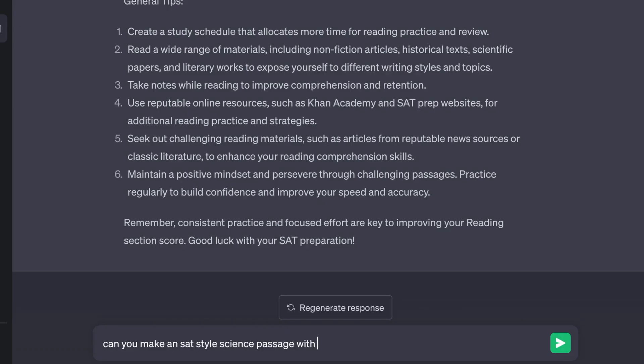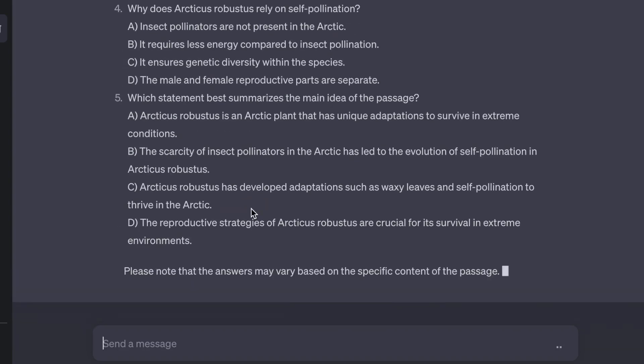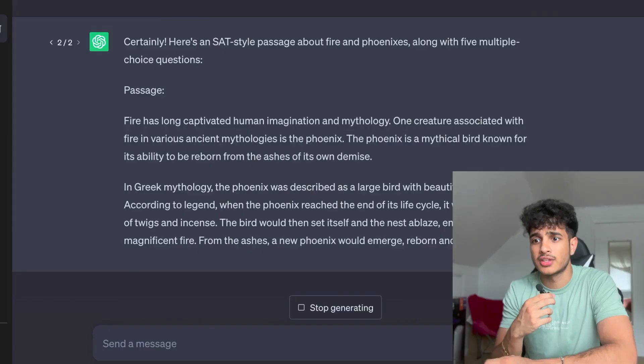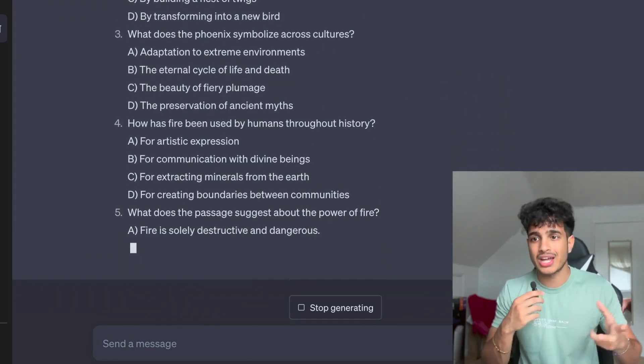You can also have customized SAT reading passage problems. You can tell ChatGPT to make a SAT science reading passage along with five multiple choice questions corresponding to the passage, and the questions are pretty good — I've tried them myself. If you run out of passages on Khan Academy or the digital SAT, you can make custom passages on any topic you want, like fire and phoenixes, so you're enjoying studying while still getting good reps and practice.